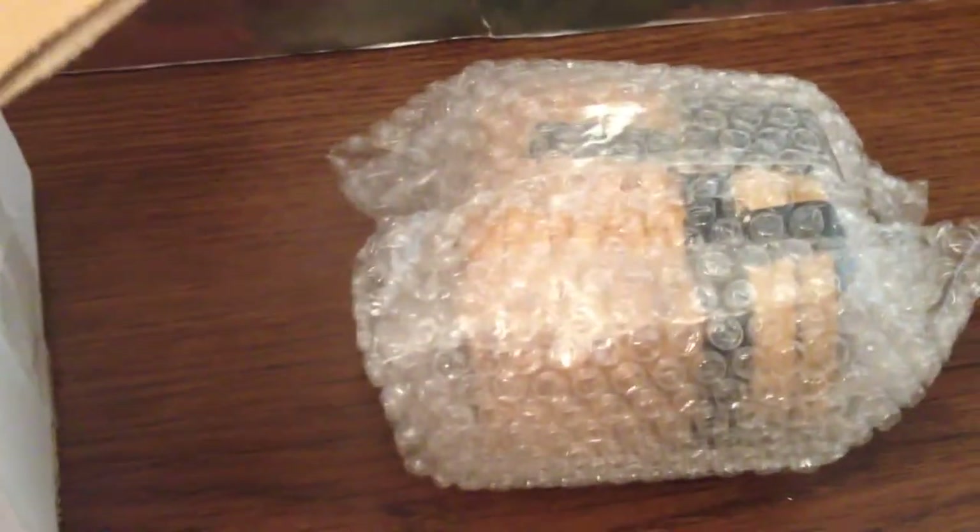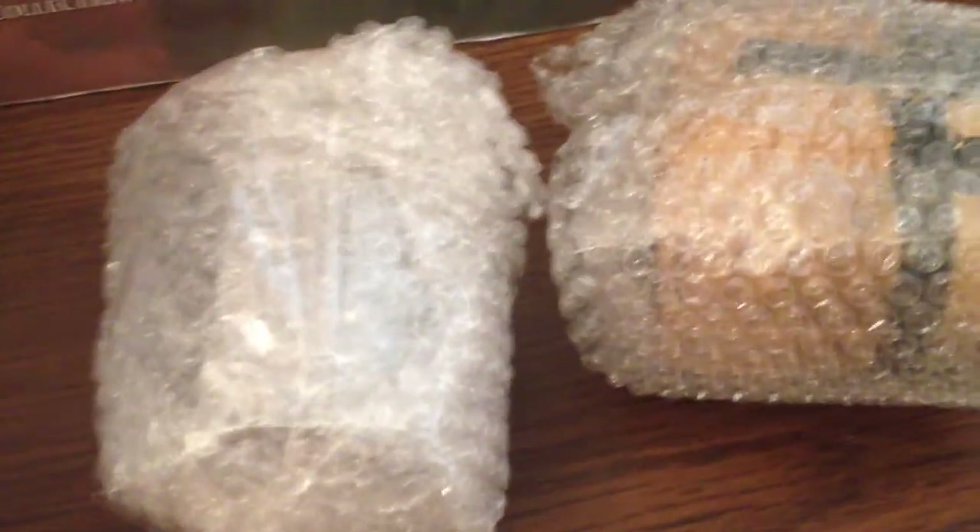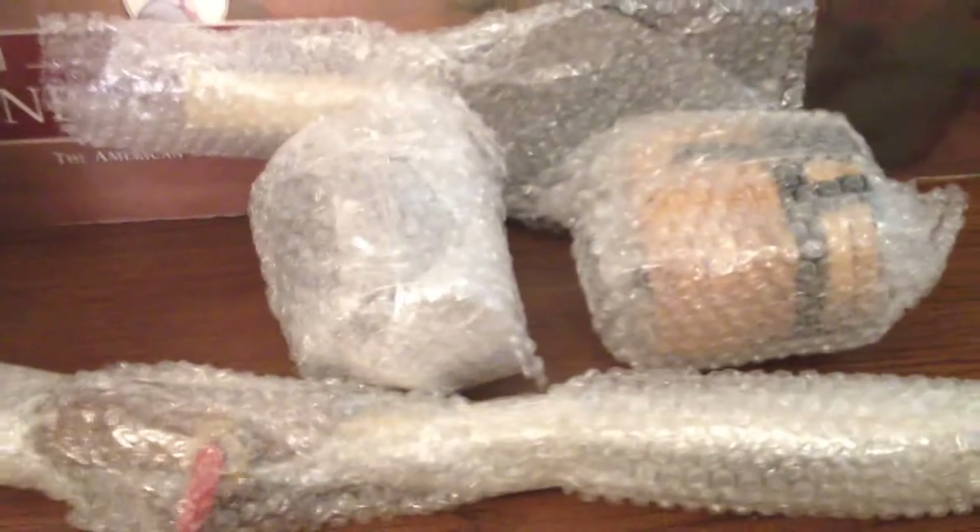Each piece is wrapped in bubble wrap, so I'm going to have to take everything out and get it out of the bubble wrap. It does look really cute from what I can see inside the bubble wrap — four pieces, probably three fish. Let's see what it looks like.